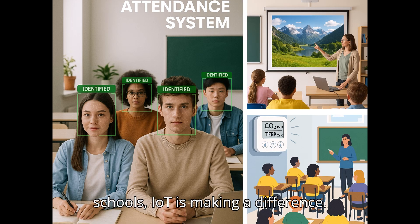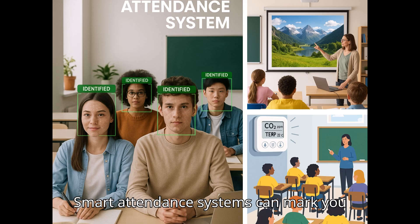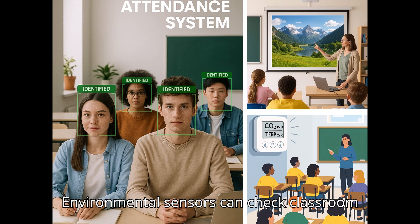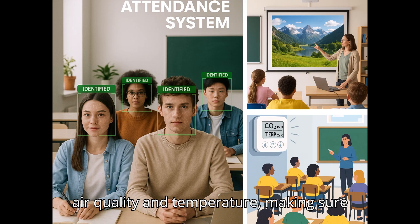Even in schools, IoT is making a difference. Smart attendance systems can mark you present when you walk into the classroom. Smart projectors connect to teachers' laptops without needing cables. Environmental sensors can check classroom air quality and temperature, making sure we study in a comfortable and healthy space.